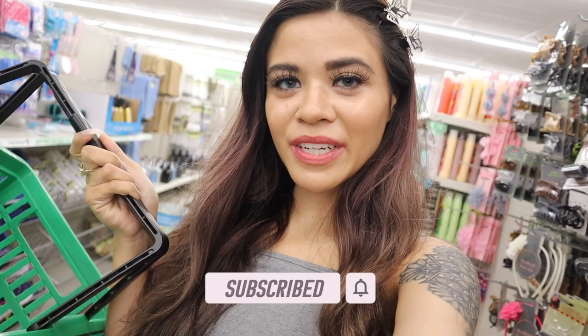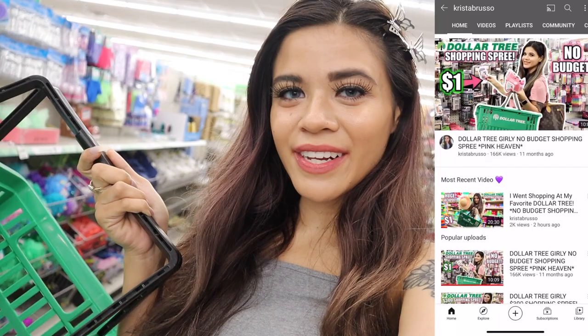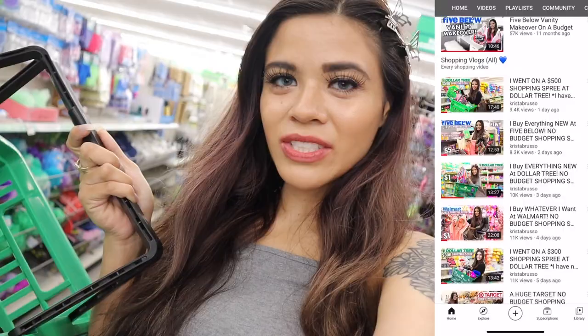Hey guys, welcome back to my channel! I just made it to one of my favorite Dollar Trees, so make sure you watch the whole video so you don't miss out on new one-dollar deals. If you are new here, definitely stick around, subscribe, and hit the bell. There's also a spring giveaway going on, so definitely check out the box down below.